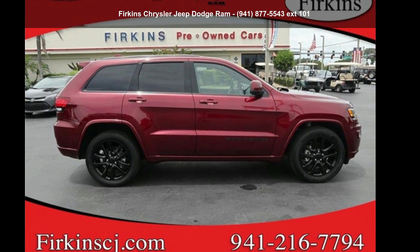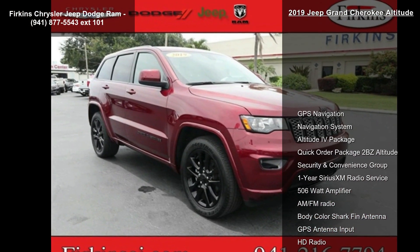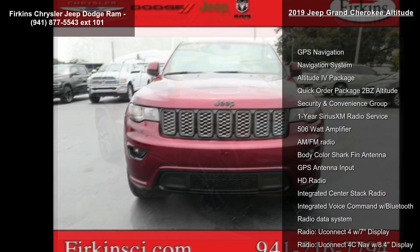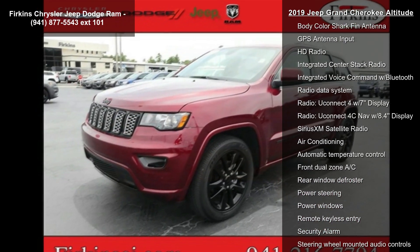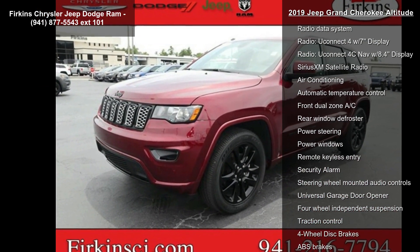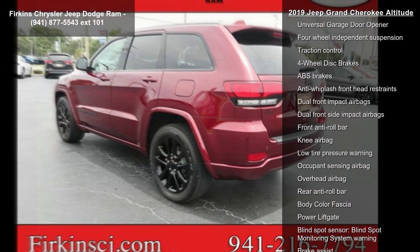Check out this Jeep 2019 Grand Cherokee Altitude. If you are looking for an automobile with great features, look no further. This vehicle's top features include GPS Navigation, Navigation System, Altitude 4 Package, Quick Order Package 2BZ Altitude, and Security and Convenience Group.